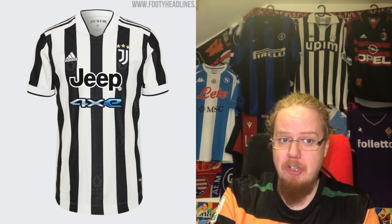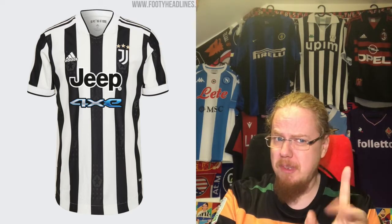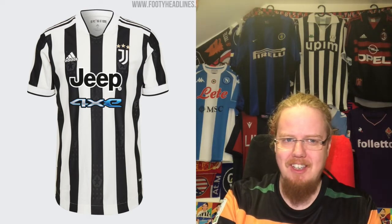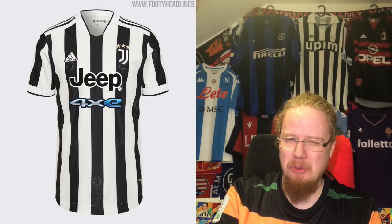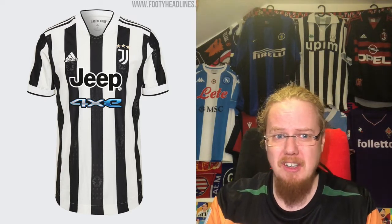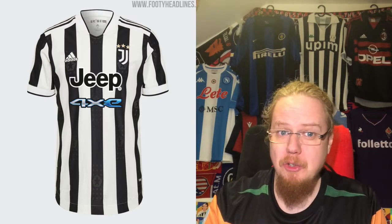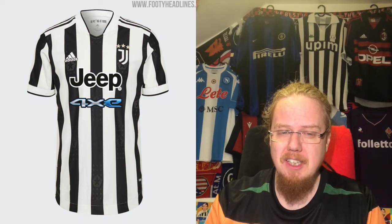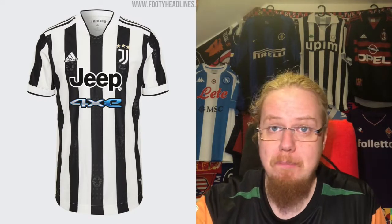What ruins this jersey is the Jeep 4xe sponsor. Without it, this could almost be a ten-star jersey — with the color, maybe nine stars — but the Jeep 4xe sticks out as a sore spot. It reminds me of rivals I don't like. It won't enter my collection, but I have to give credit for the overall design. I'm bringing it down from nine to eight stars. I love Juve back in stripes.